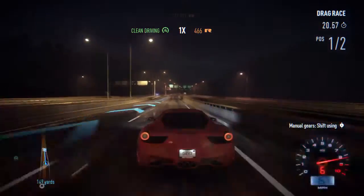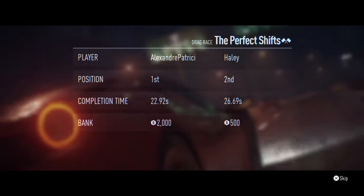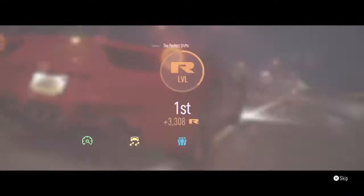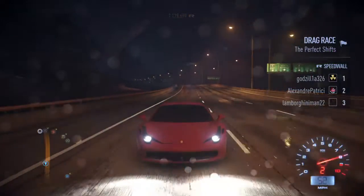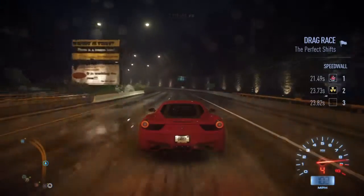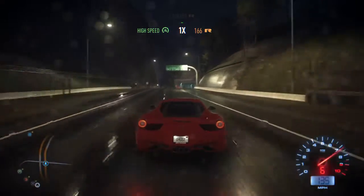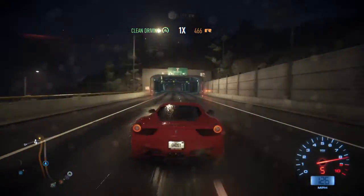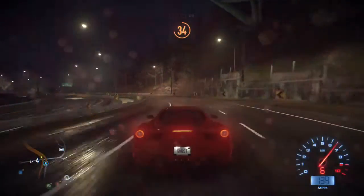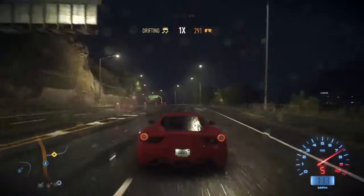This Ferrari has seven speed. And we just did it — yeah! Doing a little drifting on it, see if it's good at drifting or not.